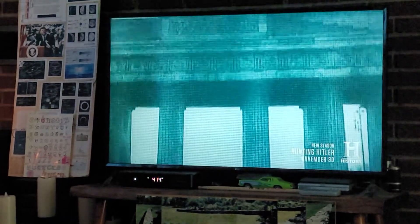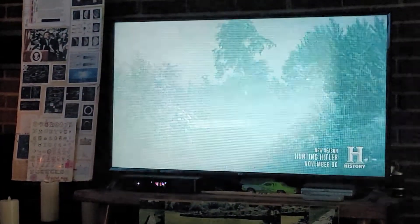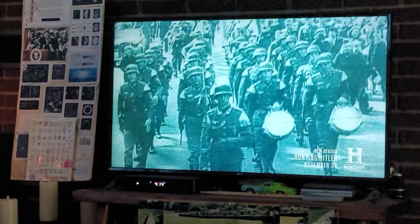This iconic monument marks the beginning of Tiergarten Park, which was redesigned by Hitler to be the crown jewel of his capital city.